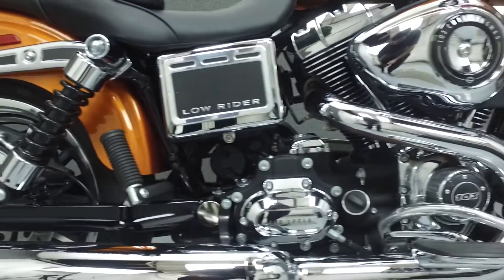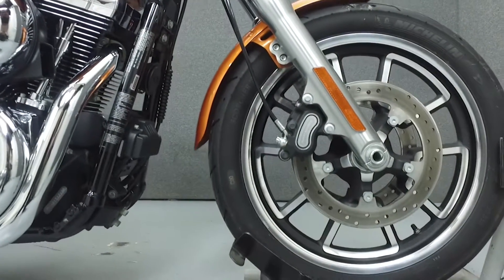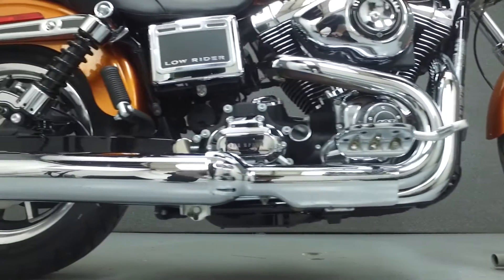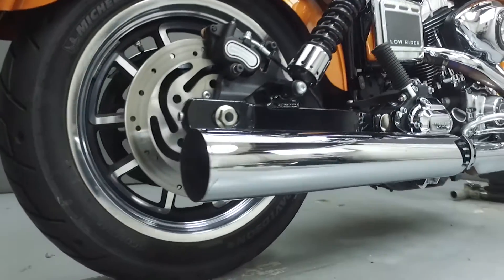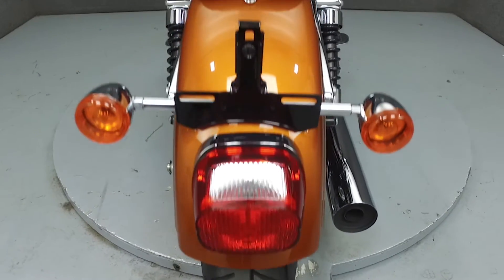It has a laden seat height of 25.4 inches and a dry weight of 644 pounds. This is a one-owner bike and has been upgraded with aftermarket grips and driver footpegs. Rather than describing any cosmetic flaws, which can be very subjective, we've taken this high-resolution video so that you can get an exact representation of what this vehicle looks like in real life. Our goal is to provide you the ability to virtually walk around and inspect it as if you were here in person.